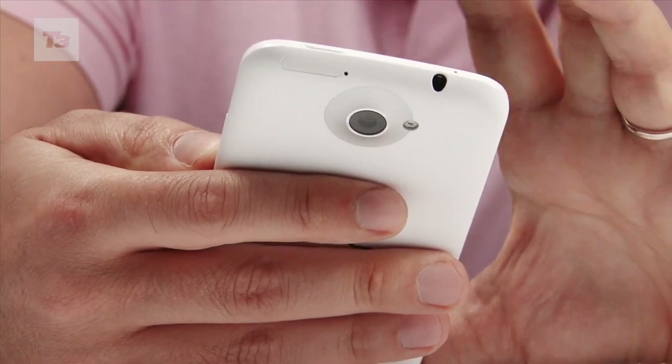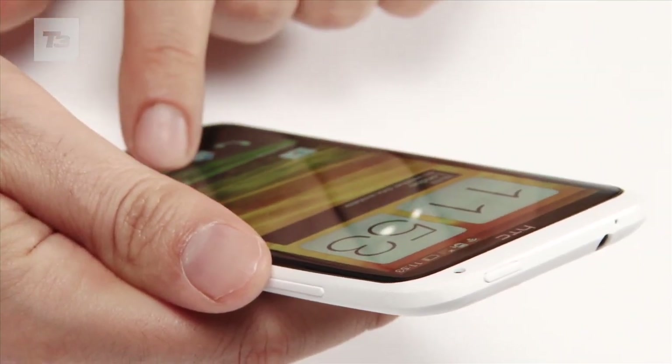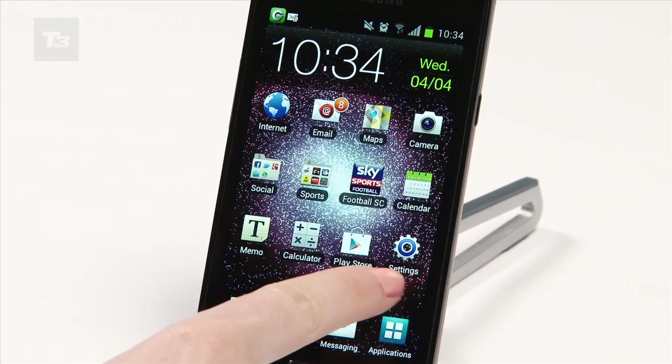The One X, in our opinion, is the best Android smartphone on the market. But if you're looking for value for money, you should go for the Samsung Galaxy S2.